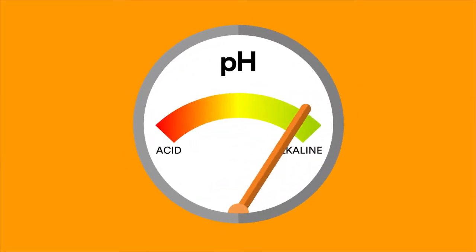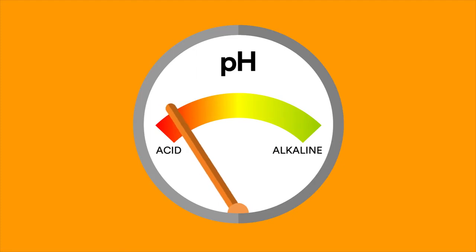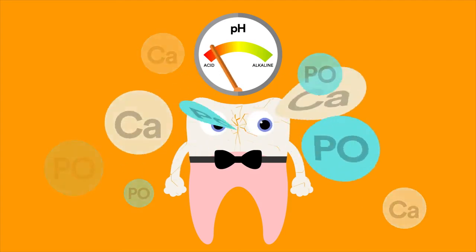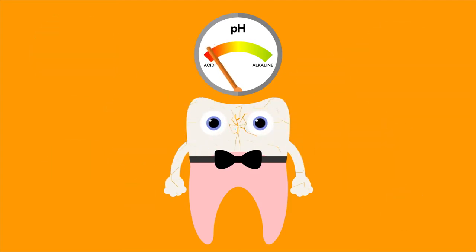When the pH levels in the mouth are high, all is well with our teeth and their structure remains strong. But should pH drop too low, the demineralization process begins. That's when calcium and phosphate ions leave the tooth and it becomes vulnerable to decay.